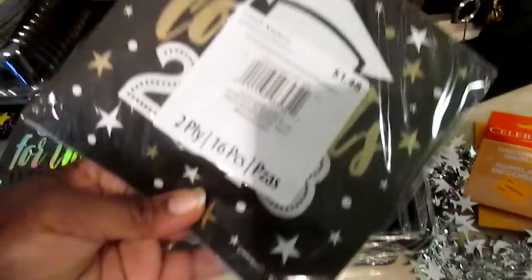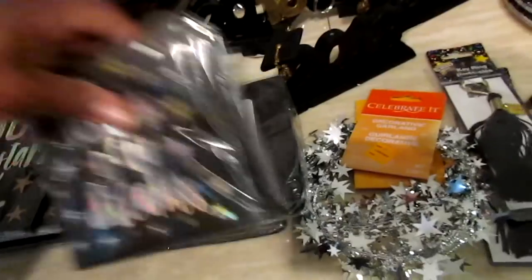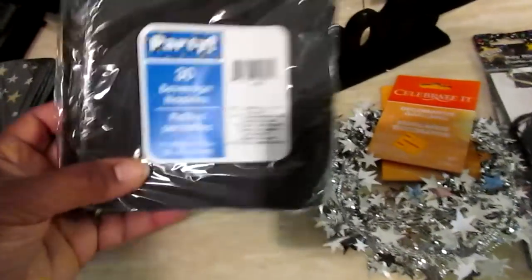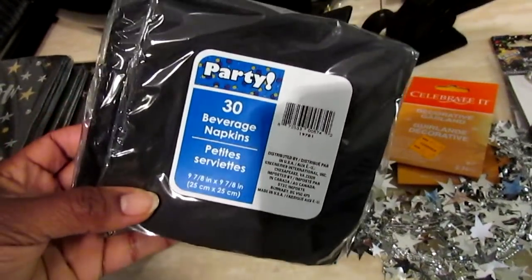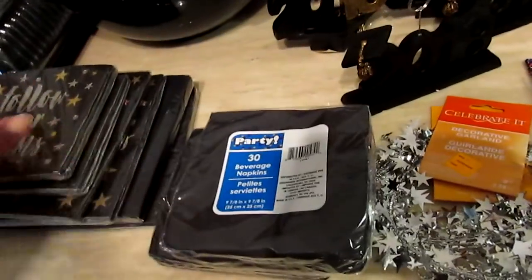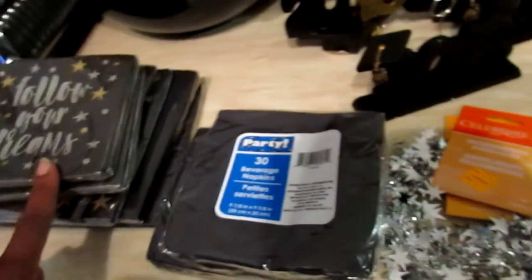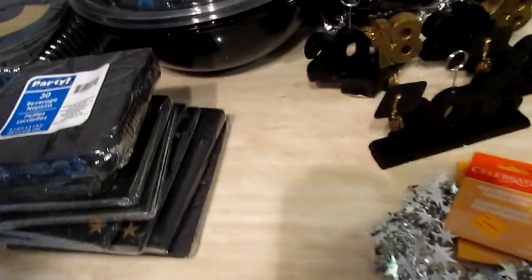You get 16 in the luncheon napkins and 30 beverage napkins. The Walmart graduation stuff went really fast — I don't know if they still have it, but I got a mix from Walmart and Dollar Tree.